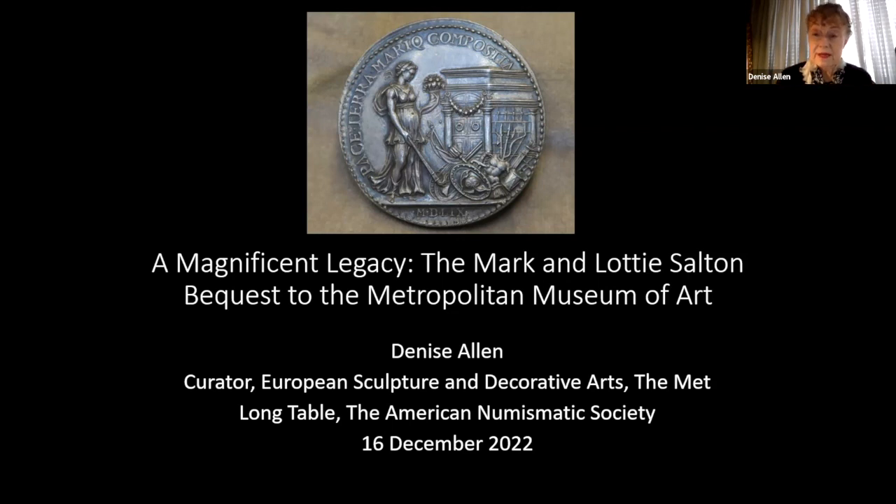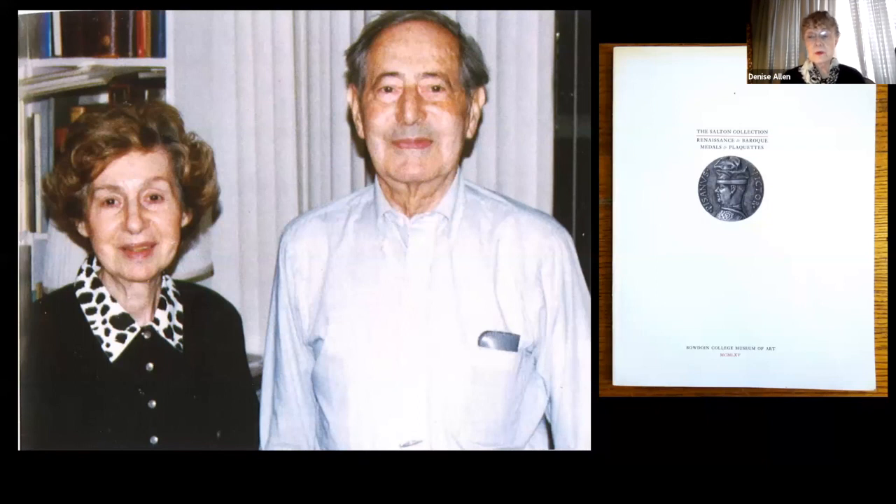Before I really begin this talk, I want you to see the Saltons in this photograph — I'm drawing partly from David Hill's wonderful essay for the ANS. You see Lottie and Mark Salton here, and I want to express my most profound gratitude toward them. I'm sorry that I never had the privilege of meeting them, but I hope that members of this audience will hear this expression of thanks on behalf of the Metropolitan Museum of Art. I also want to thank the ANS: because of COVID, the medals were housed at the ANS until September 2021, when they came to the Met.